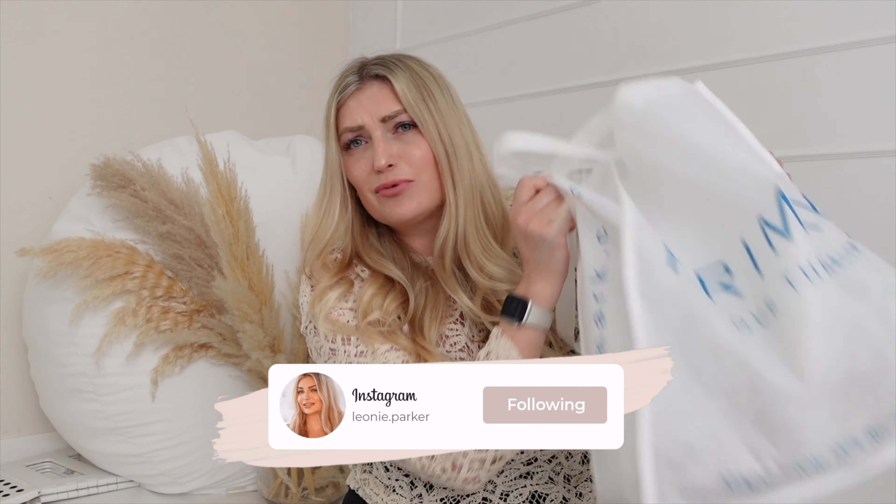Hi guys, welcome back to another video. I hope you're all doing well. So today I'm going to be bringing you a Primark haul. I know it's been an absolute age since I've done any kind of clothes shopping, any kind of haul, let alone been to Primark.